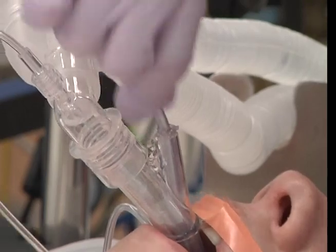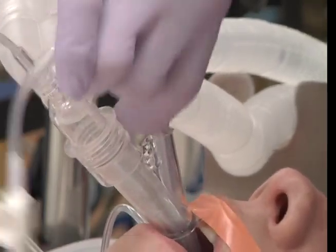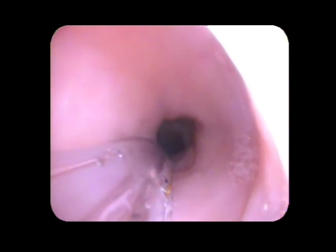Another test of position is the placement of a gastric tube. Here we see a tube leave the second generation supraglottic airway and enter into the esophagus. Smooth passage of the gastric tube during this maneuver reinforces that the distal end of the supraglottic airway has not been obstructed, for example by folding.